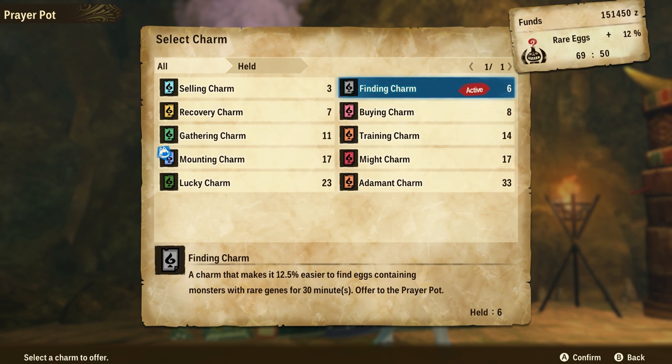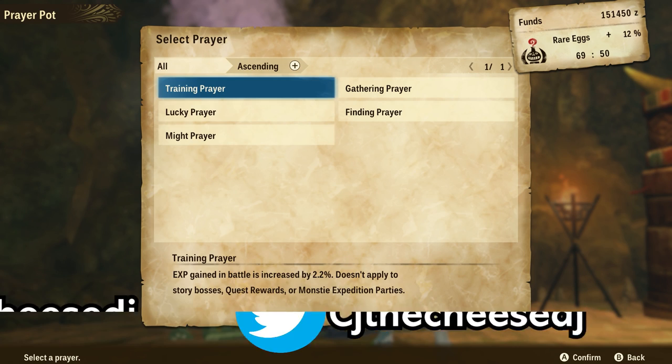At the moment we've got a finding charm active, which gives us an extra 12.5% chance to find monsters with rare genes for 30 minutes. We've activated a bunch of these, so it's an extra 12% for rare eggs. Now as you level up this prayer pod, these charms will actually give you more of a percentage, as well as that, you'll also get more prayers.